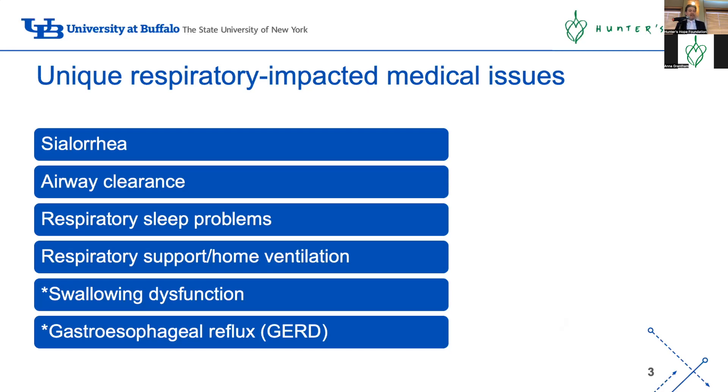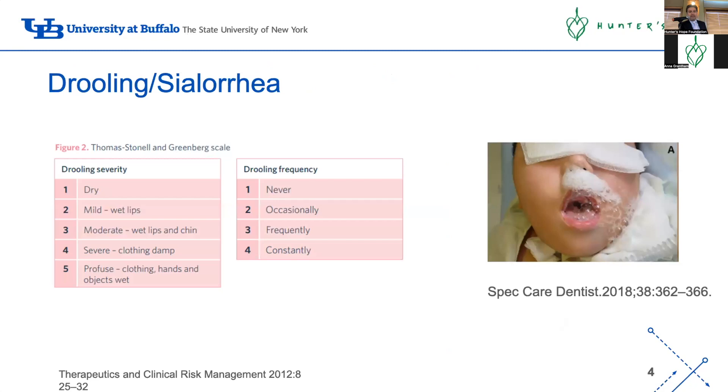As Sally mentioned earlier, I will finally have one of the papers published addressing the first four or five topics. We left out swallowing dysfunction and gastroesophageal reflux disease for a different paper. So I'm going to focus mainly on the first topics.